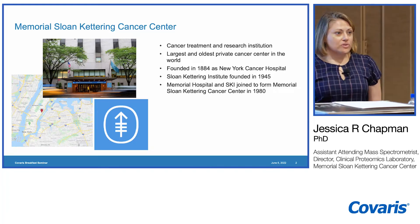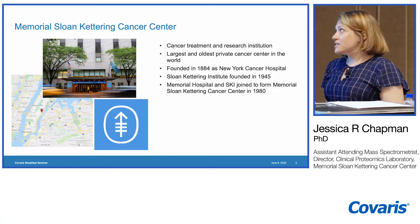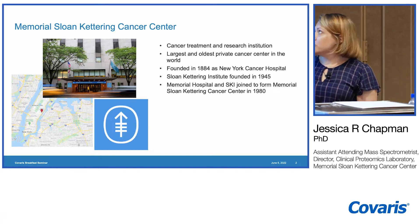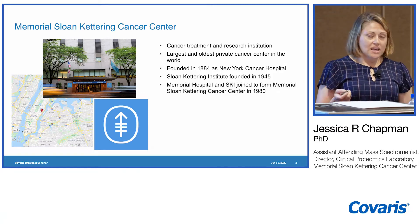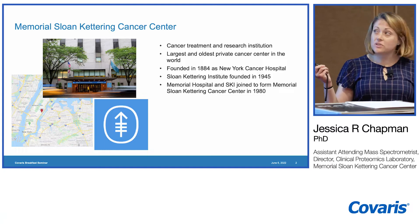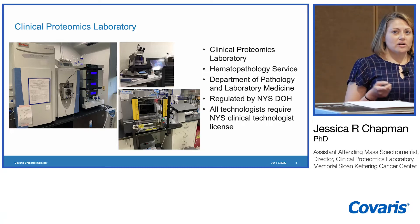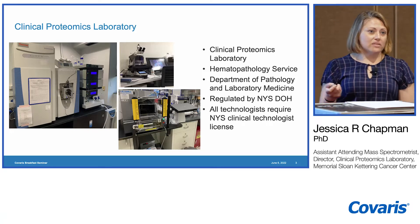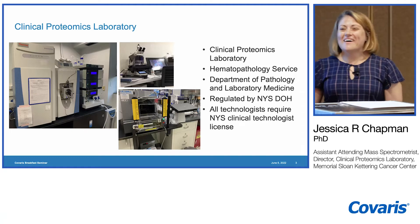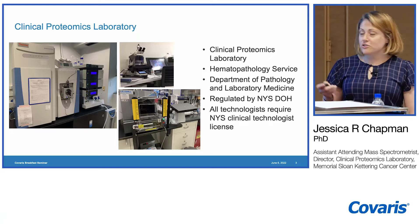I'm coming from Memorial Sloan Kettering, which is a cancer treatment and research institute. We're the largest and oldest private cancer center in the world, comprised of Memorial Hospital — originally New York Cancer Hospital — and Sloan Kettering Institute. Those two institutions merged in 1980. I am the director of the clinical proteomics laboratory, and I look at this within a perspective of pathology and pathological diagnosis.